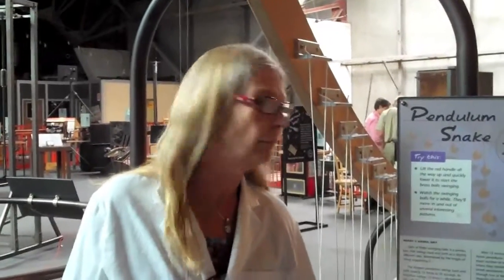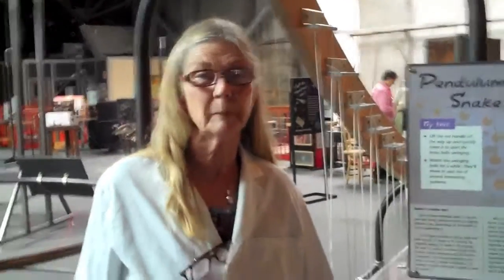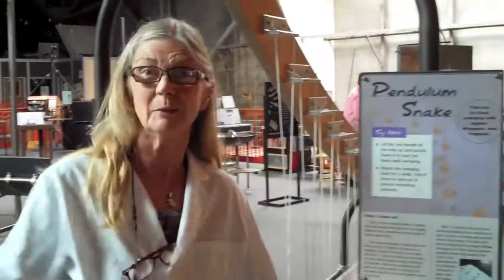Hi, I'm Karen Kirshner. I am with the Teacher Institute here at the Exploratorium. And I'm going to talk to you a little bit today about my favorite exhibit, the Pendulum Snake.